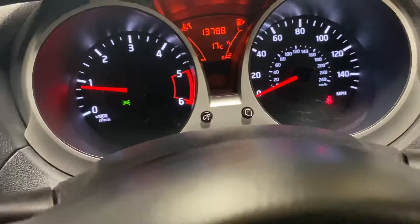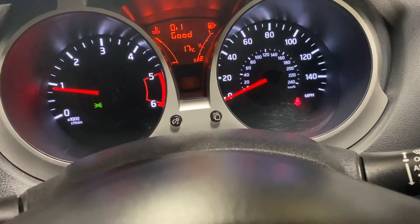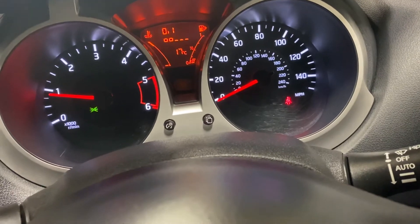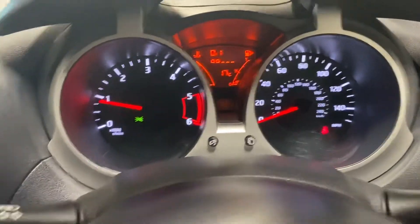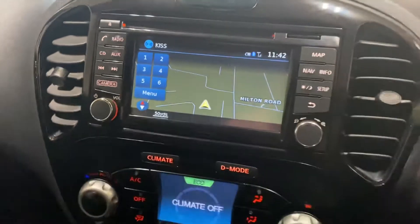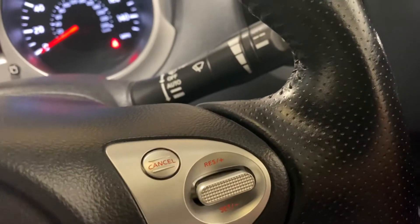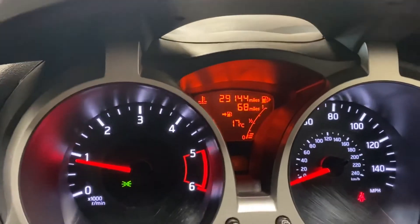No warning lights, as you would certainly hope. You've got the navigation, the Bluetooth telephone, and the digital climate control. We have cruise control on this. It's done 29,144 miles.